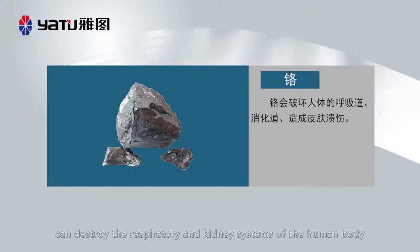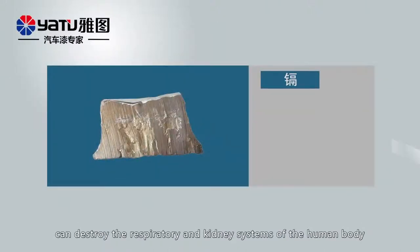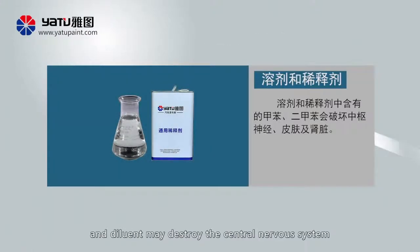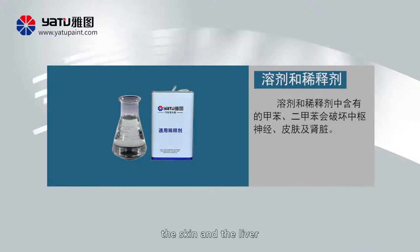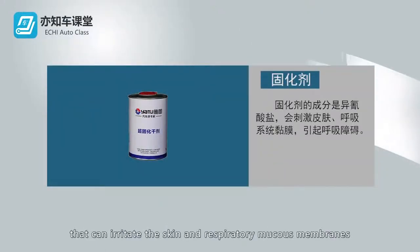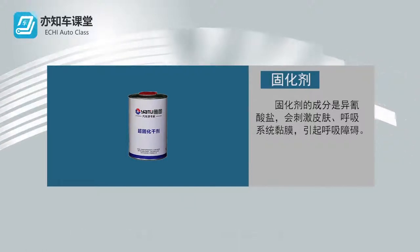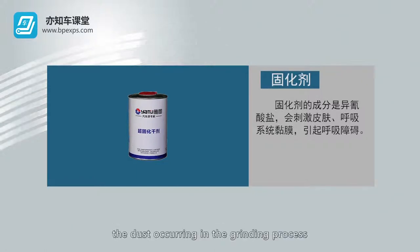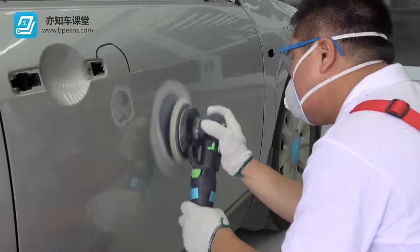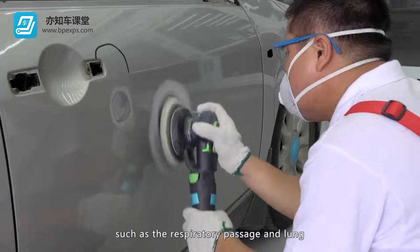Cadmium can destroy the respiratory and kidney systems of the human body. The toluene and xylene contained in the solvent and dilutant may destroy the central nervous system, the skin and the liver. The ingredients of curing agent include isocyanate, which can irritate the skin and respiratory mucous membranes and cause respiratory disorders. In addition, dust occurring in the grinding process can endanger the respiratory system, such as the respiratory passage and lung.